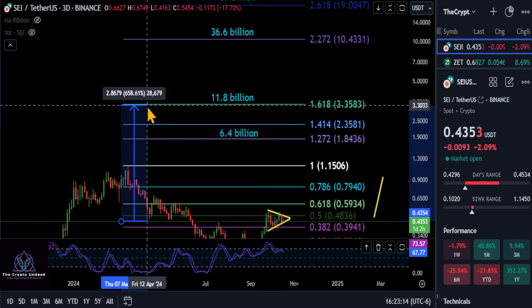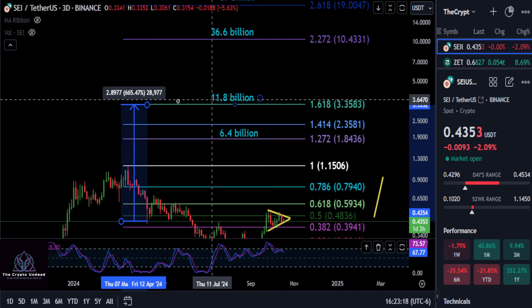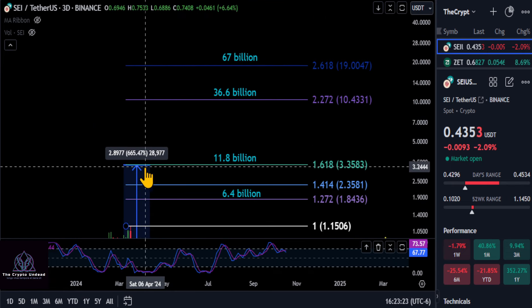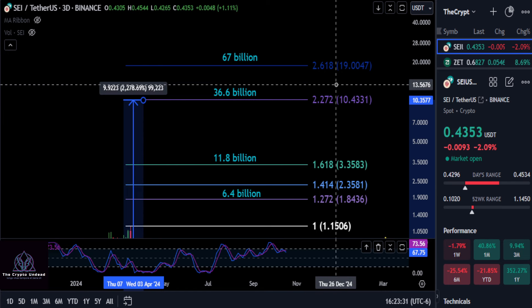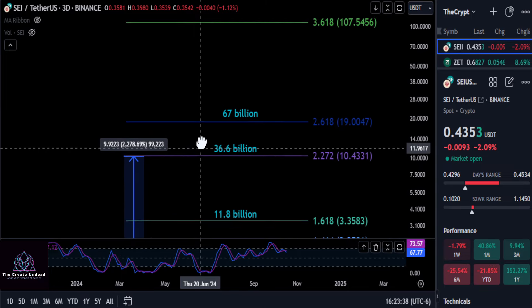And then if it gets through that, we're going to look at the 1618 at 335 — almost a 12 billion market cap — and that would get you a 7.5x on this thing. But if SEI is going to be big and be a big player here, maybe it comes up to the top and hits the 2272. That would give you $10, a 36.6 billion market cap, and about a 23.5x, almost a 24x.